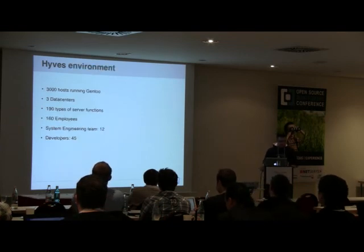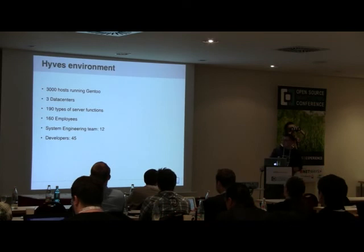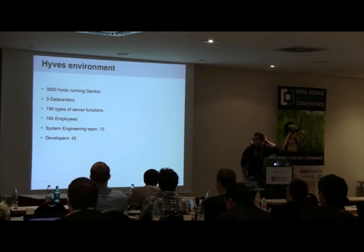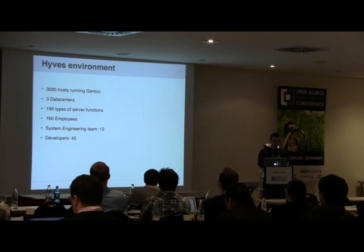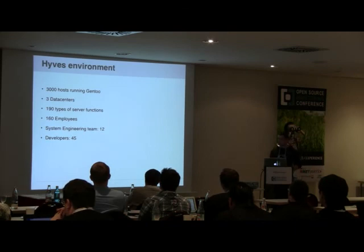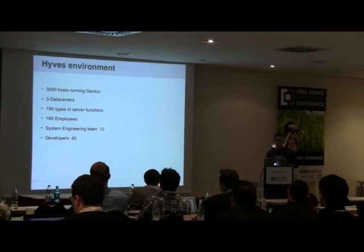To give you a bit more information about our technical environment: we have about 3,000 hosts, all running Gentoo, divided over three data centers. We can divide those 3,000 servers into around 190 different types — web servers, database X servers, database Y servers, caching servers, you name it. We have 160 employees, with a system engineering team of just 12 and 45 developers.